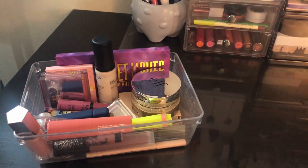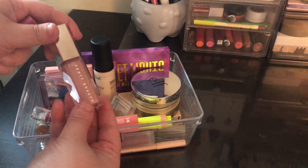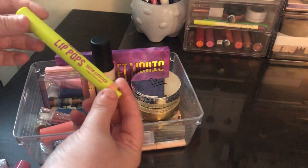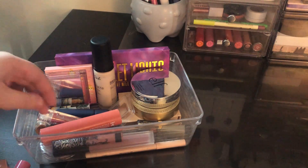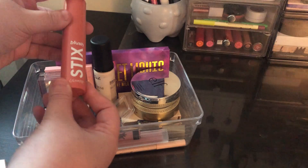Right off the bat for lip glosses, I used the NYX Butter Gloss in Eclair and then the Fenty Gloss in Sweet Mouth — I really enjoyed both of these. Another unexpected favorite was the Lime Crime Lip Pops in Macaroon, which I really enjoyed a lot.